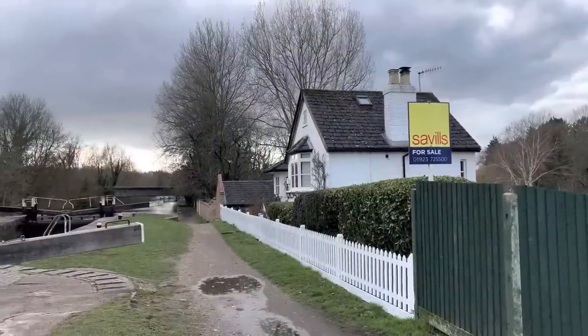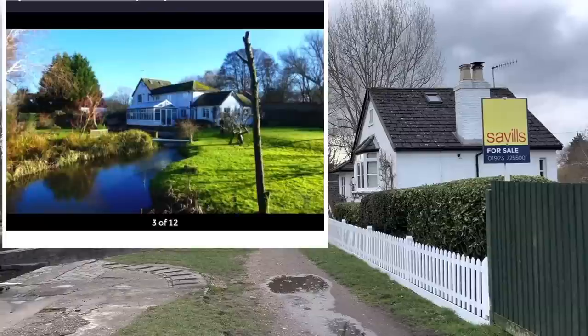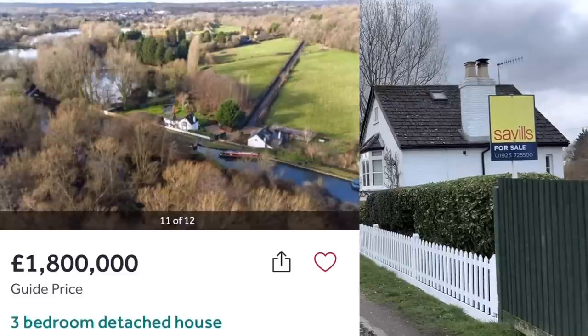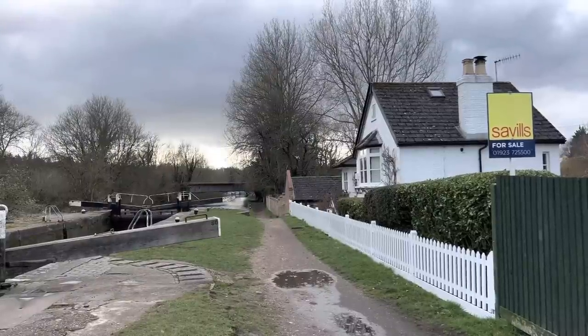Here's your chance to pick up a canal side dwelling on the market with Savills. Lovely property — I'm afraid it doesn't come with any moorings, but very extensive grounds. Yours for the reasonable price of only £1.8 million. For a three bed, that is £600,000 per bunk.